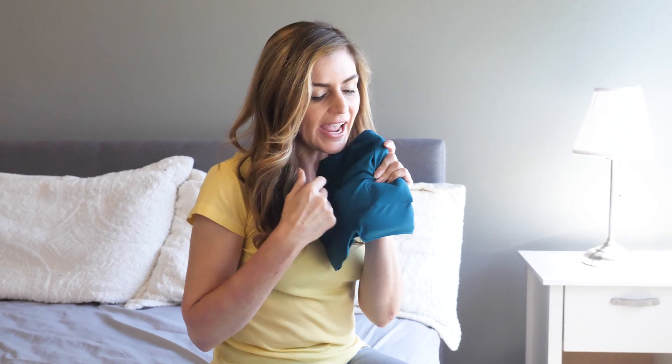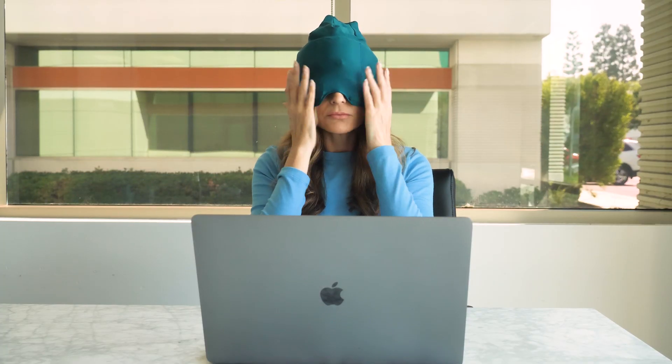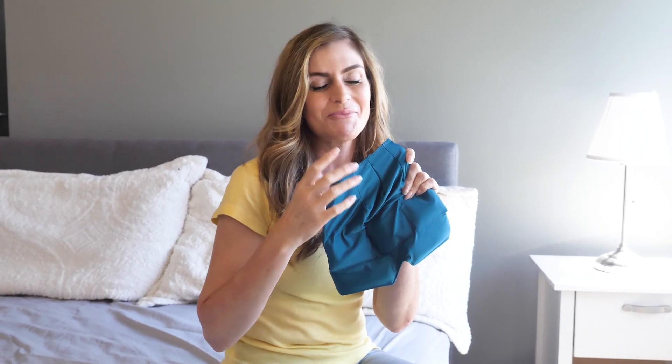You stick it in the freezer and the gel packs in here give you instant relief. You place this over your head and it even blocks out light, because we all know that if there's a lot of light, your head will hurt even more.